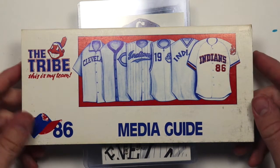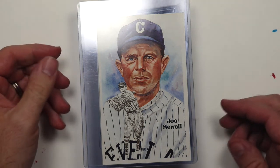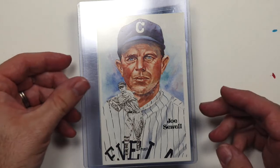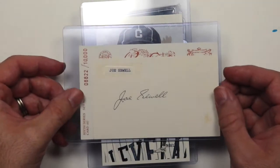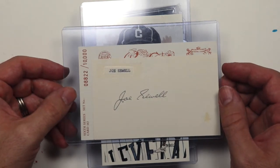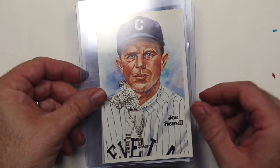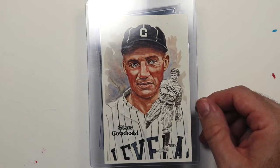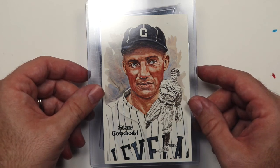We've got a 1986 Cleveland Indians media guide. We have a 1981 Joe Sewell Dick Perez postcard — on the back we've got an index card signed by Joe Sewell, Hall of Famer. We've got a 1981 Stan Kovaleski Hall of Fame postcard, also by Dick Perez, also with a signature on the back.